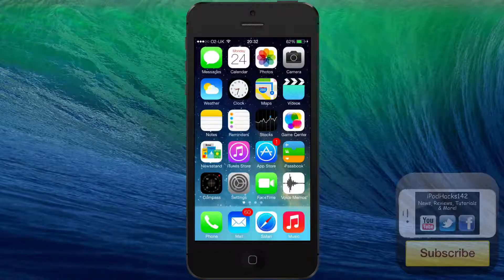Hey YouTube, iPadX112 here. In this video I'm going to be showing you the new voices available for Siri in iOS 7 Beta 2, which was released about an hour or two ago from when I'm making this video.